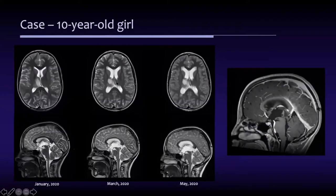This is the progression from January to March until now in May. She was having frequent headaches and vomiting. You can see here on the T1 on the right that the tumor is growing back and is now obstructing the cerebral aqueduct.